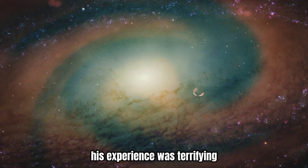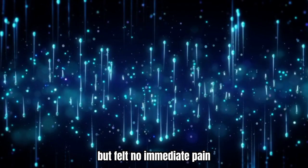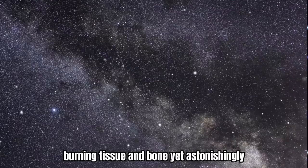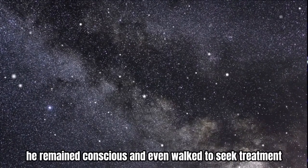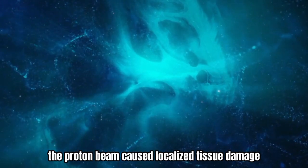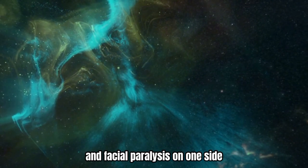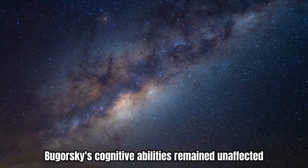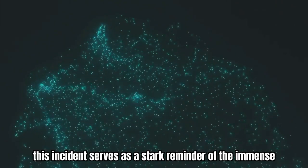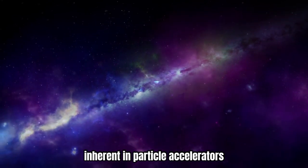His experience was terrifying. He saw a flash brighter than a thousand suns but felt no immediate pain. The proton's path left a trail of destruction, burning tissue and bone. Yet, astonishingly, he remained conscious and even walked to seek treatment. The proton beam caused localized tissue damage, leading to partial hearing loss in one ear and facial paralysis on one side. Remarkably, Bugorsky's cognitive abilities remained unaffected, and he continued his career in medicine. This incident serves as a stark reminder of the immense power and potential dangers inherent in particle accelerators.